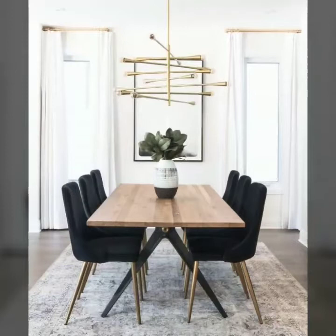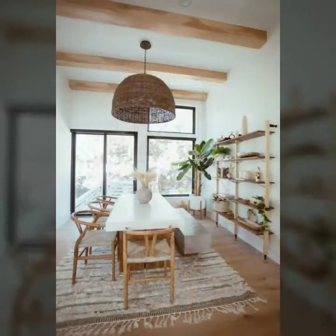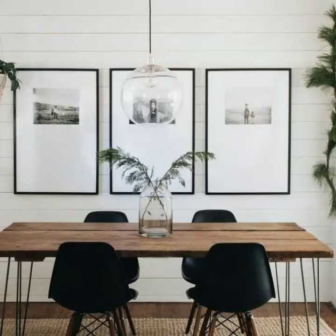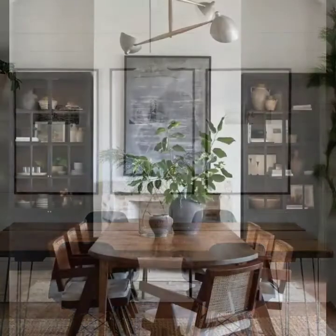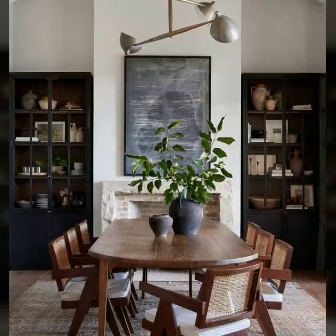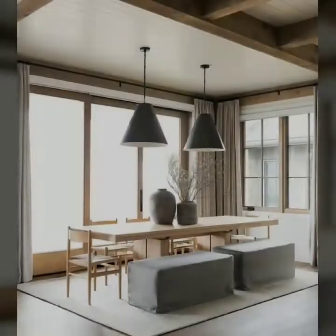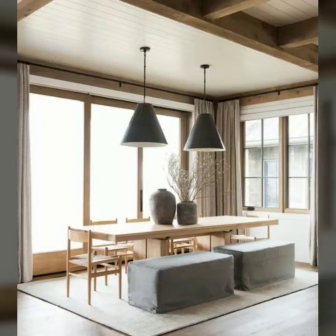Everyone tries to make their dining rooms more beautiful and elegant because it is the place where the whole family, friends, and relatives gather and enjoy their meals. So it should be a very beautiful, peaceful, and graceful space.